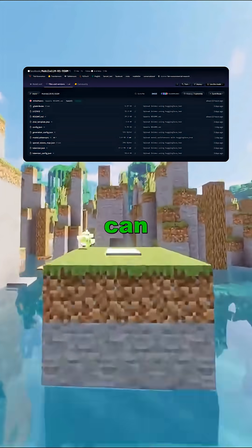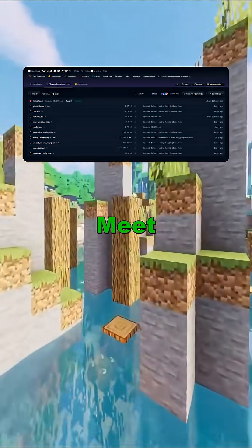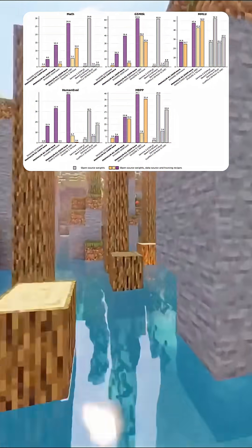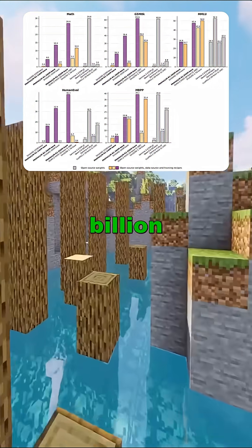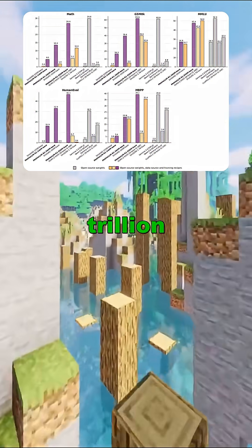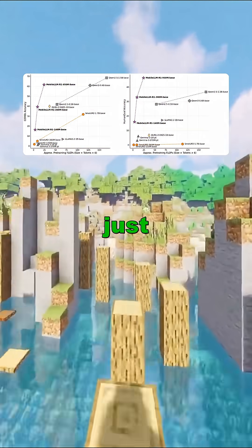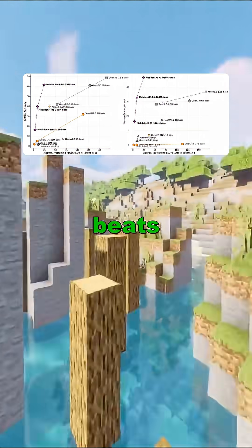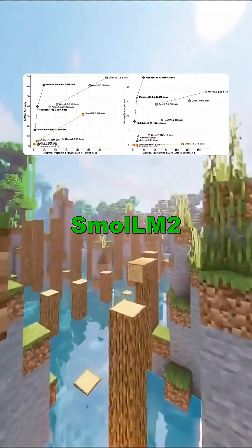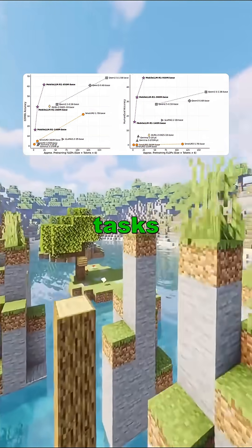Ever wondered if a small AI can outperform giants? Meet Meta's MobileLLM R1 950M. Despite having fewer than 1 billion parameters, it outperforms models trained on 36 trillion tokens. Trained on just 2 trillion tokens, it beats models like Qwen 30.6B and SmolLM2 1.7B in math and coding tasks.